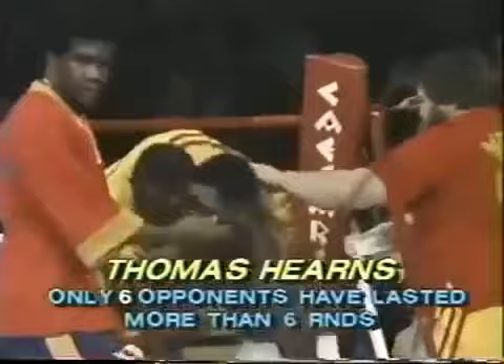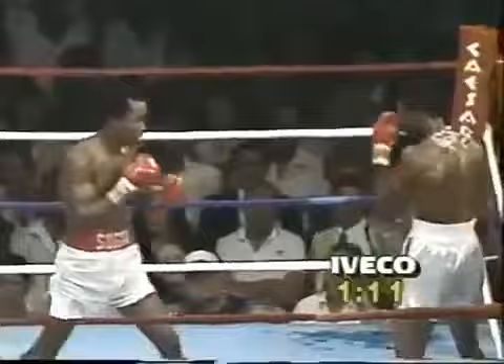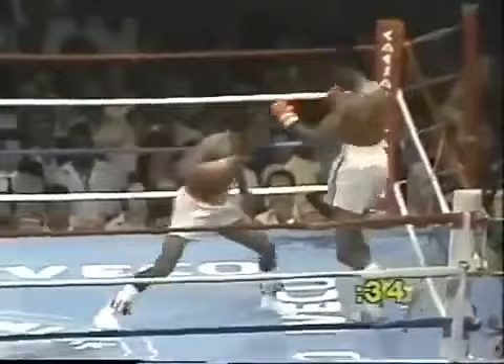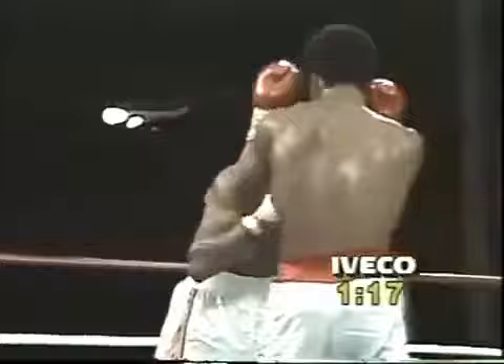Let's listen to Emmanuel Stewart in Hearns' corner. When Tommy Hearns was an amateur he wasn't known as a big puncher — he was a beautiful stalking boxer. He had him in trouble. There's a big right hand. Under a minute to go. Now Tommy's trying that side-to-side movement, but Leonard is moving away from him. Leonard bangs a good left hook to the body and a right back.